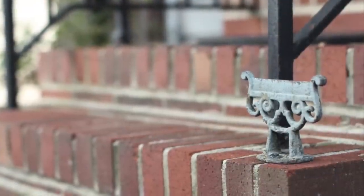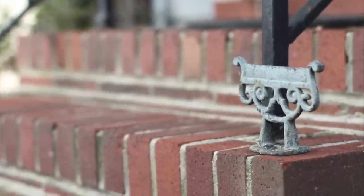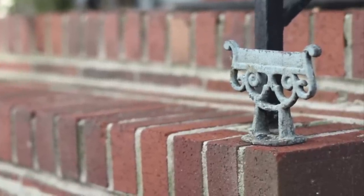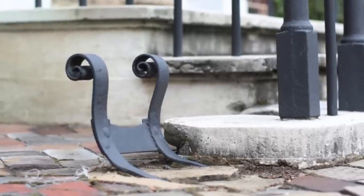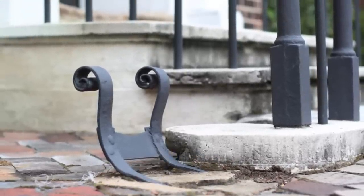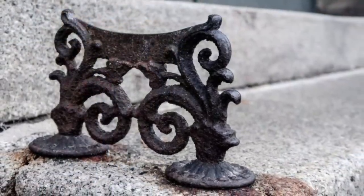If you've ever walked up to someone's front door and seen a cast iron contraption on the ground by the threshold, then you've seen a boot scraper. Boot scrapers popped up in the 18th and 19th centuries and were meant to clear the mud off your boots before walking into a home. As paved streets and sidewalks modernized cities, the boot scraper declined in necessity, but you may still find them adding unique character to some older homes.